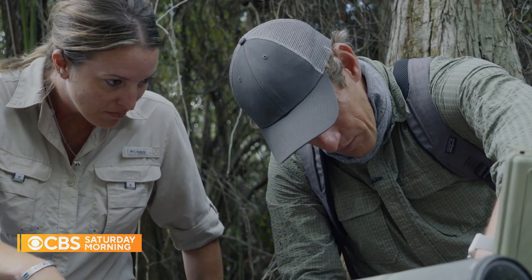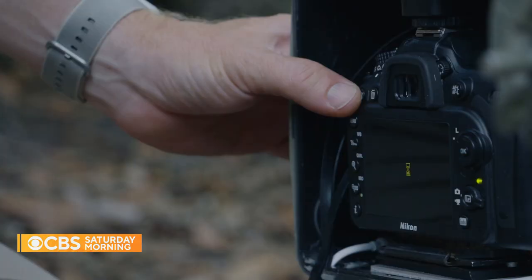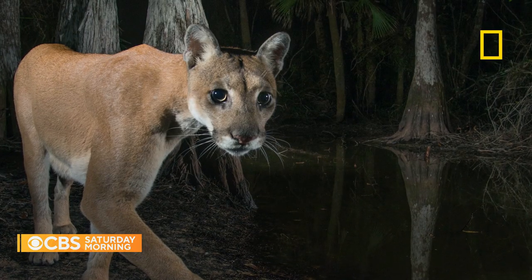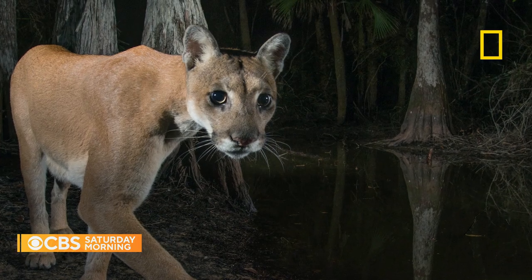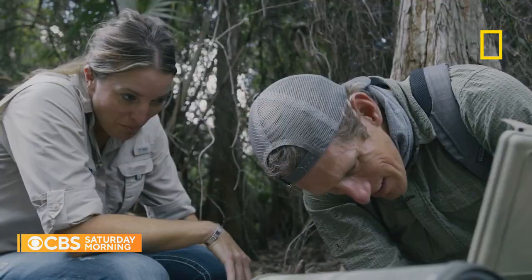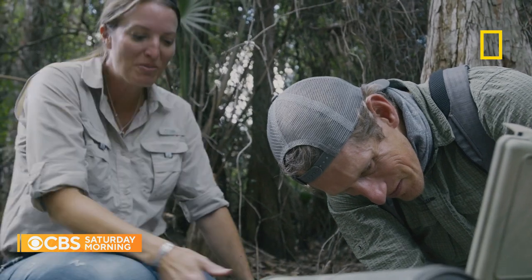We've had nothing break the beam since last Friday. But then, a small miracle — somehow, a female panther appeared north of the river, nicknamed Babs. She's amazing. She's a pioneer. She swam the river.